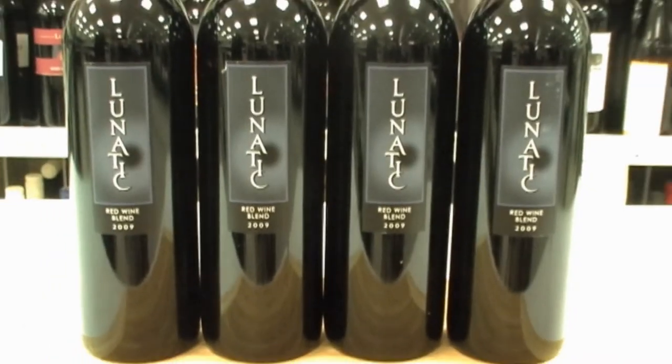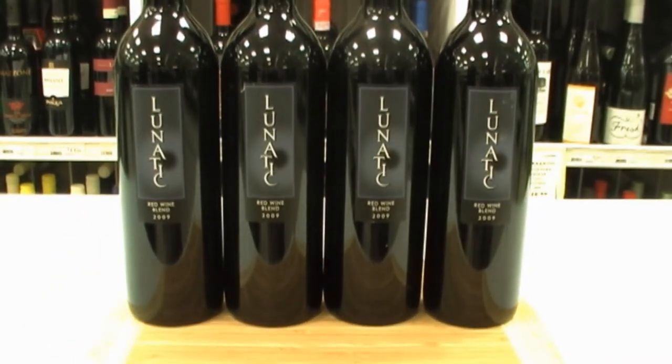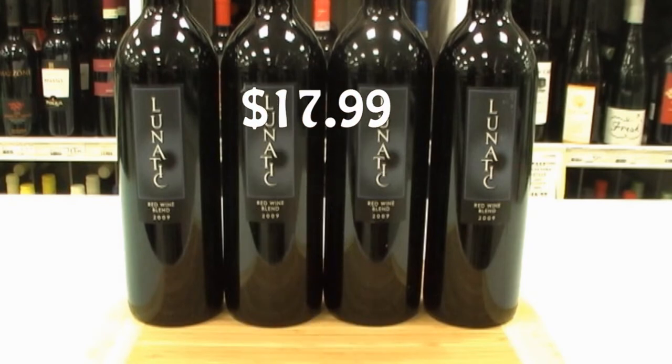If I was pairing this bottle, let's go for some sautéed fresh salmon with some nice shiitake mushrooms. Or you could go with a roasted pheasant with a nice apple chutney. Or, if you don't have a five-star chef working in your kitchen, how about some meatloaf and gravy? Those three would pair great. The Lunatic Red Wine Blend is in the store right now at $17.99.